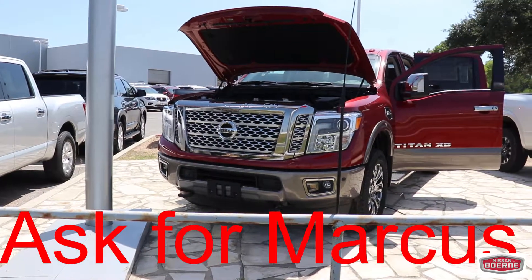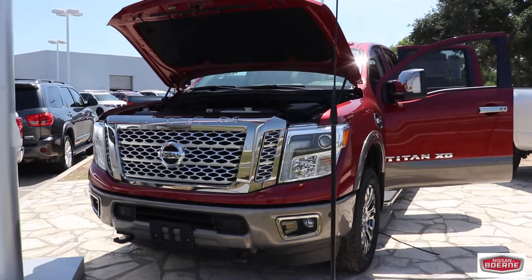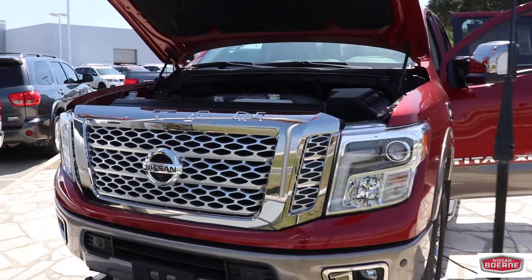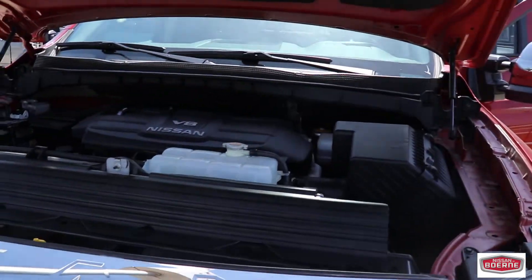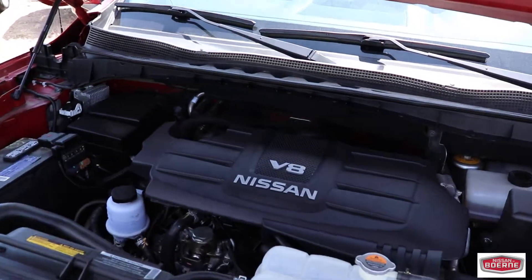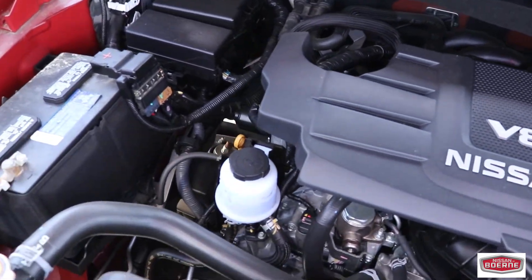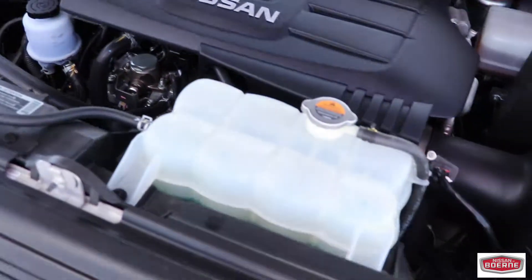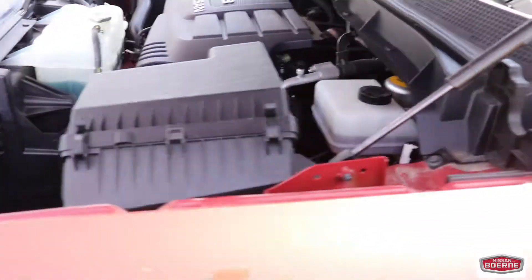Hey guys, it's your German sales guy. I feel the beautiful Titan XD — hear that sound in the background? Beautiful V8 engine. Look at this beautiful, clean 2017 engine. It is a beauty in itself.